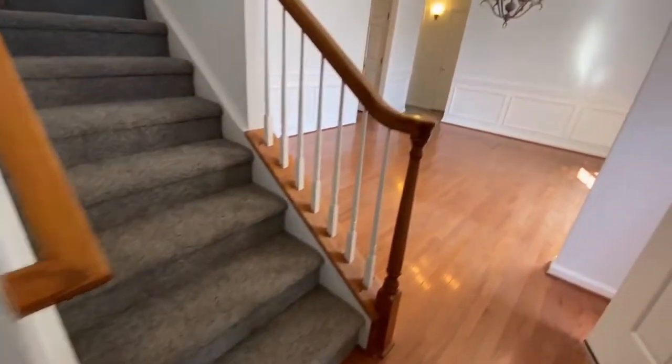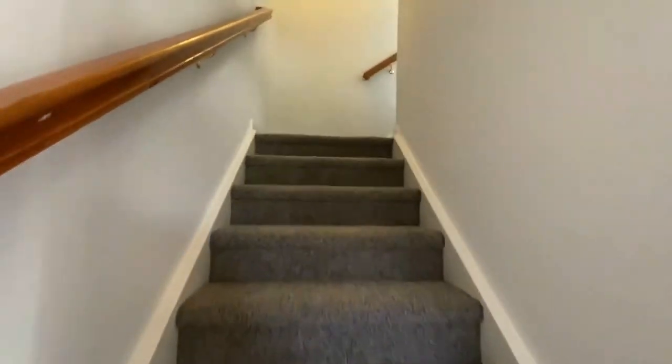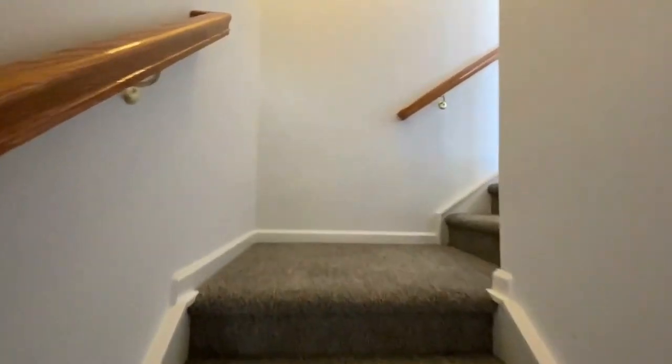And as we go up these stairs, there is bedroom number four with its own private bath.